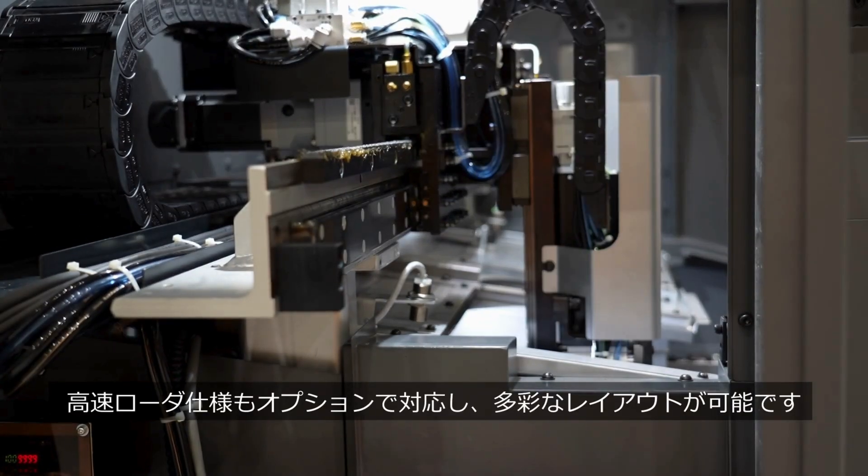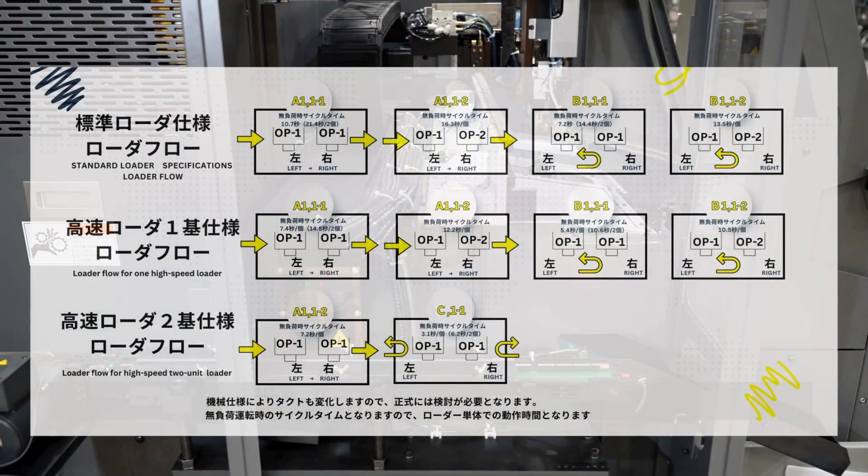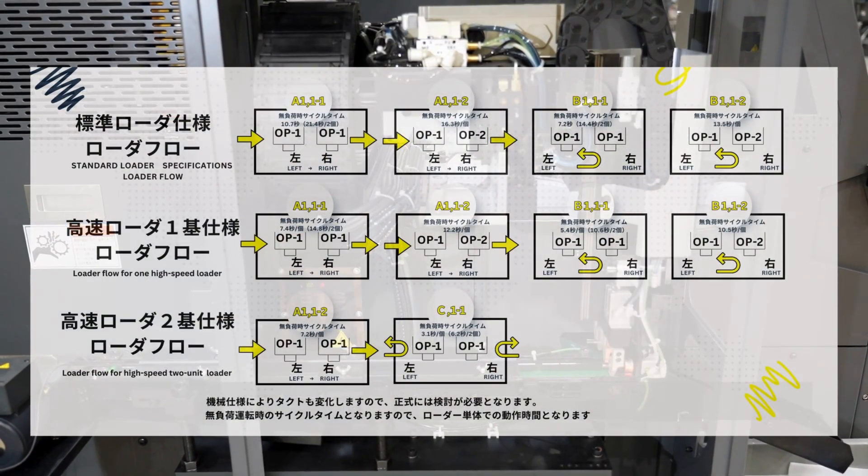High-speed loader specifications are also available as an option, allowing for various layouts.